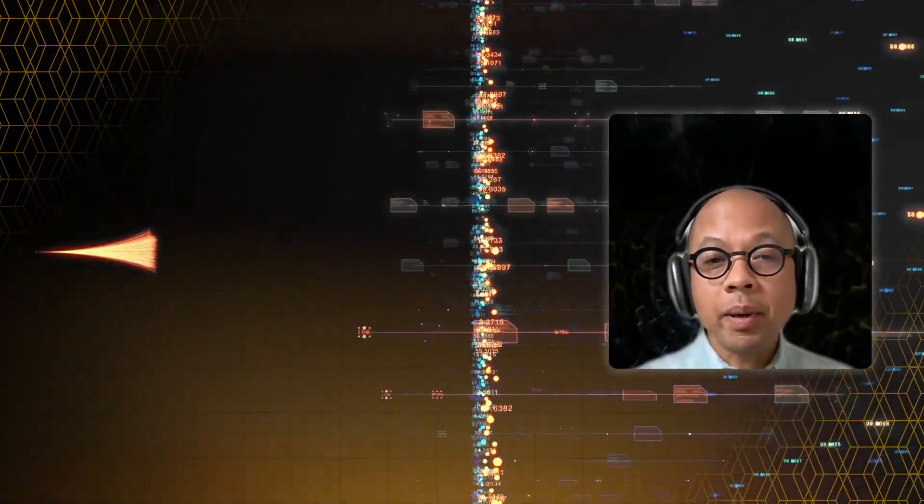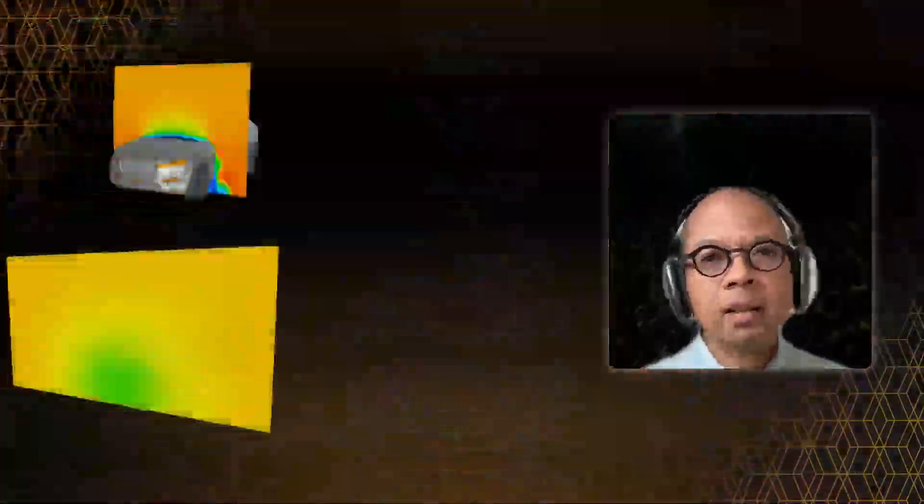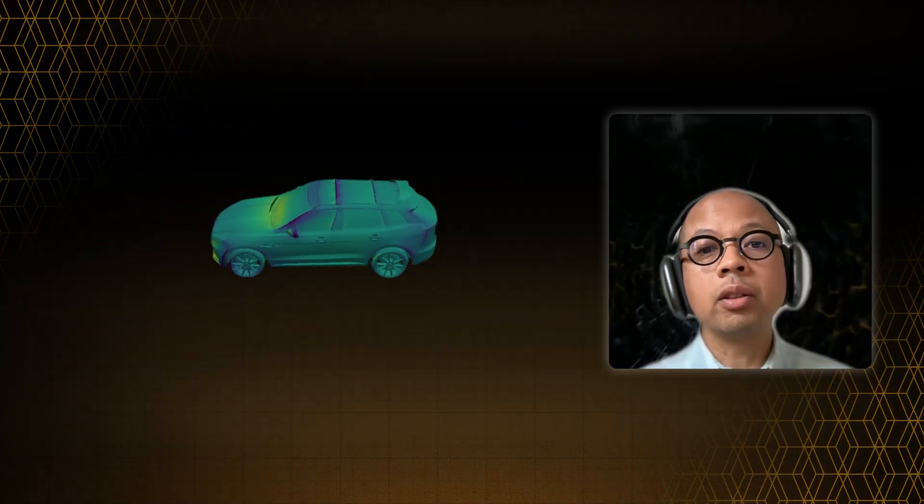Now, the benefits are: training a neural network can take some effort, but once it's trained, it can predict what will happen really quickly and for unlimited design variations. This is way faster than calculating everything using traditional methods, and the results are still really good.